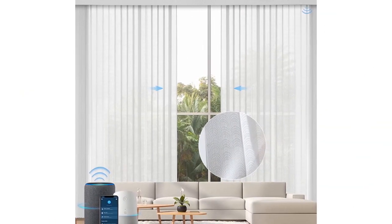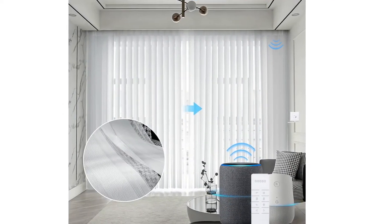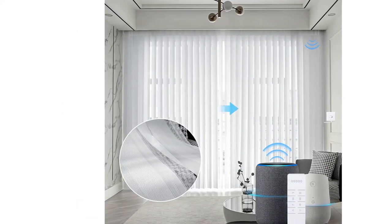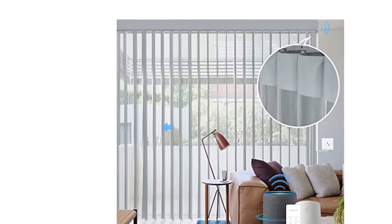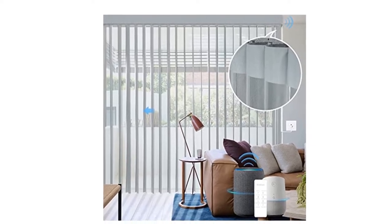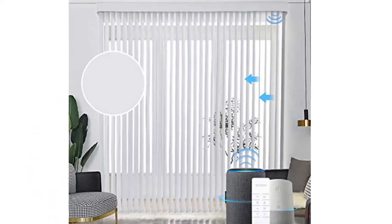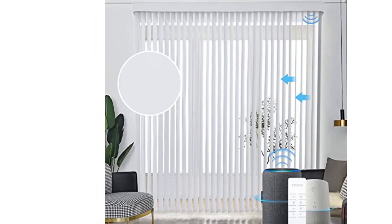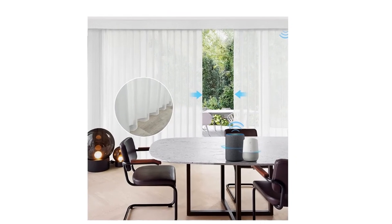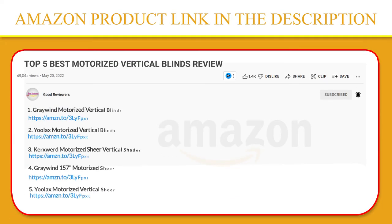Easy to install. High-quality hybrid plug-in motor — just pull it and it will open automatically. Free to operate manually during a power cut, no worries. One remote can control up to 5 blinds; the blinds connected to the same remote can be opened or closed together or separately. The angle of slats can be adjusted by remote or mobile app. If you like this product, please click the link in the video description for a better price and original product.